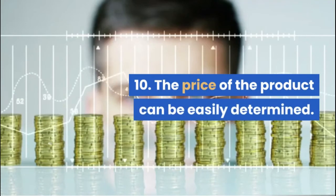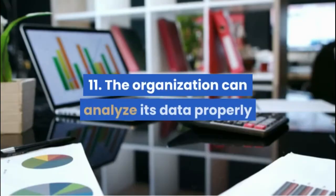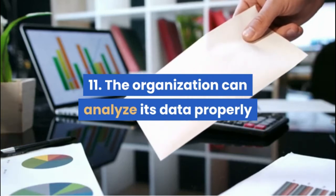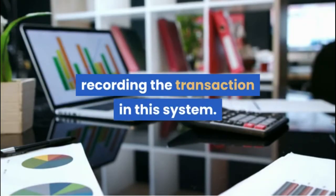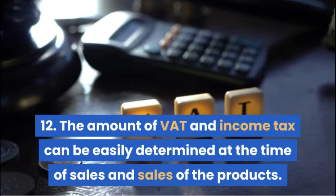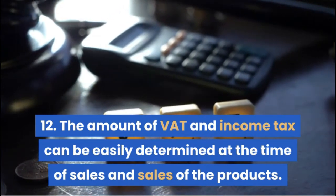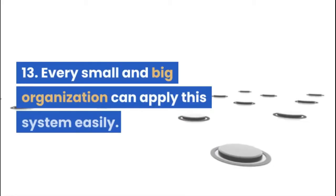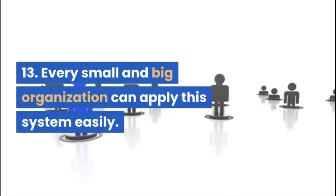10. The price of the product can be easily determined. 11. The organization can analyze its data properly and thereby increase the profit by recording the transaction in this system. 12. The amount of VAT and income tax can be easily determined at the time of sales of the products. 13. Every small and big organization can apply this system easily.